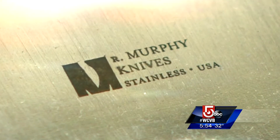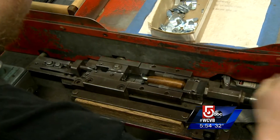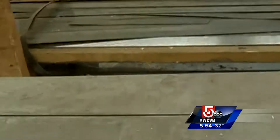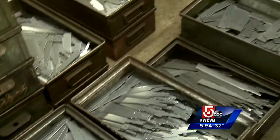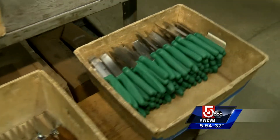Right now some of our biggest customers are for rubber knives for the tire industry in Ohio, paper cutting knives for the big paper companies down south, and we still make 22 different shoe and leather cutting knives. Nearly 80,000 pounds of steel will be transformed into more than 250,000 knives every year.